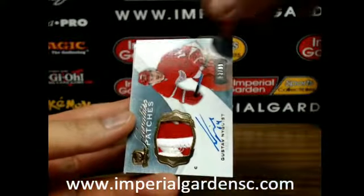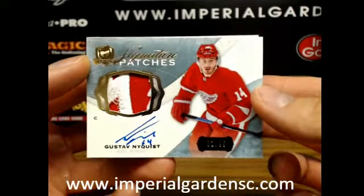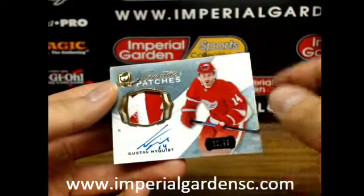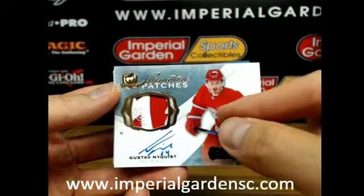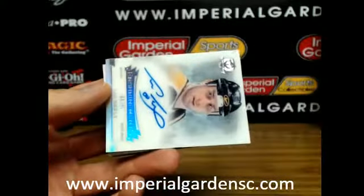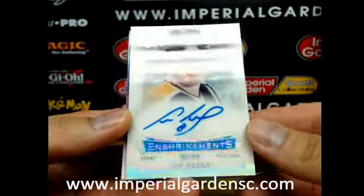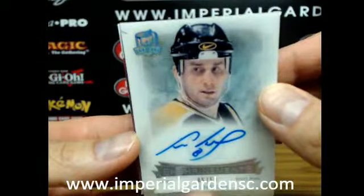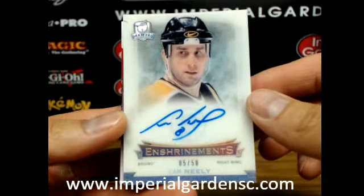Our next one is a two-color patch of Gustav Nyquist, 82 of 99, for Detroit — looks like a piece off the wheel there, actually right in the center, some of the actual wheel piece. And our next one is the insurance autograph going out to Boston, signed right by the logo there too, number 50 for Boston.